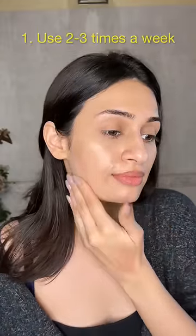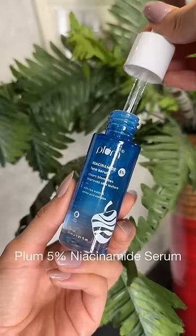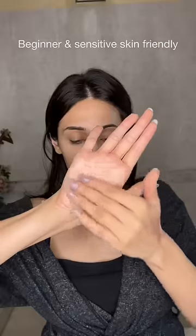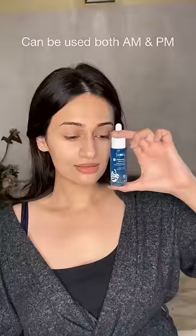It has a bunch of benefits, but it's always best to start by using it two to three times a week and increasing usage gradually. Look for a five percent niacinamide — much like the Plum one, which is enriched with rice water and amino acids. It has the power of five and is a great beginner-friendly and sensitive skin option because it has a low risk of irritation. Two to three drops on a clean face and neck is a good amount to use.